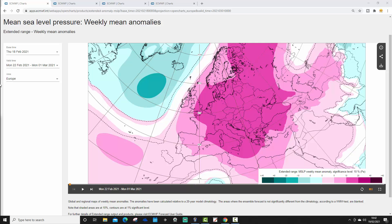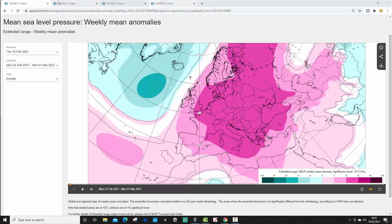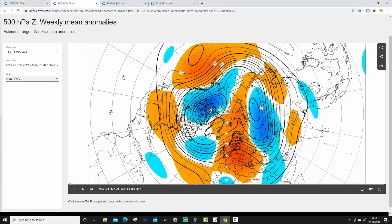We begin with week one, mean sea level pressure anomaly, taking us from the 22nd of February to the 1st of March. The coming week will have high pressure across most parts of Europe. A large ridge of high pressure will be extending up from southern Europe to northern Europe, with low pressure out in the Atlantic. For the UK and Ireland, this means we'll be drawing up a mild or very mild southerly to southwesterly wind. Low pressure in the Atlantic could provide some wet weather, especially to the west.